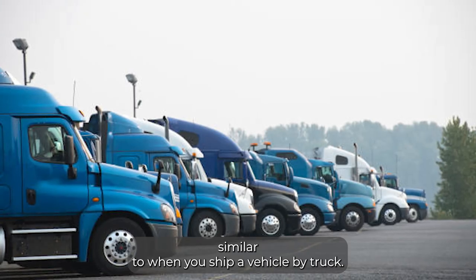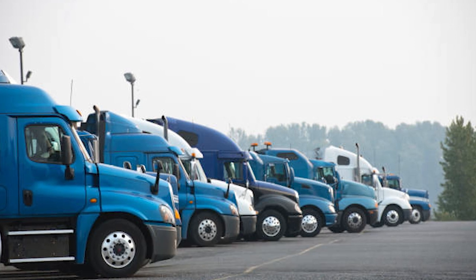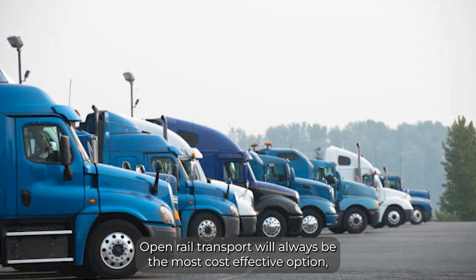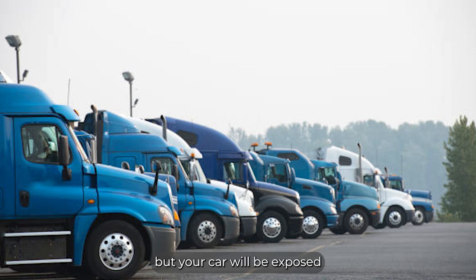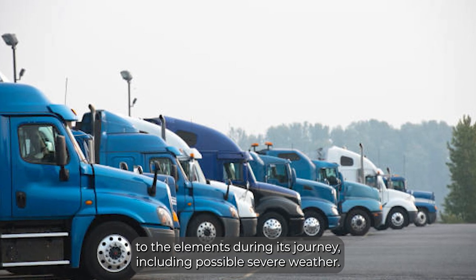Similar to when you ship a vehicle by truck, you'll have the option of shipping your car in an open or closed container. Open rail transport will always be the most cost effective option, but your car will be exposed to the elements during its journey, including possible severe weather.